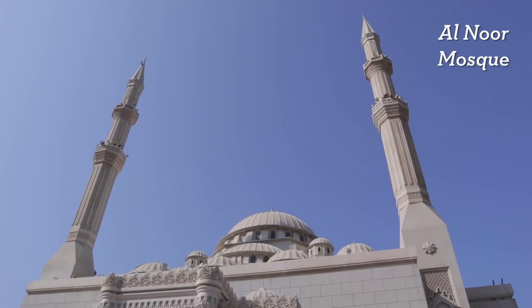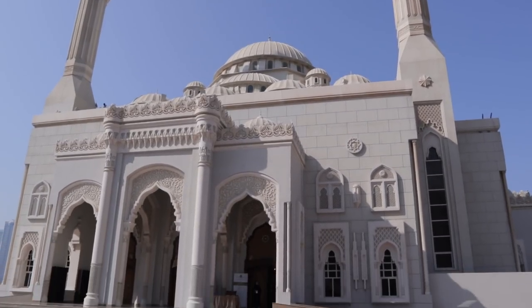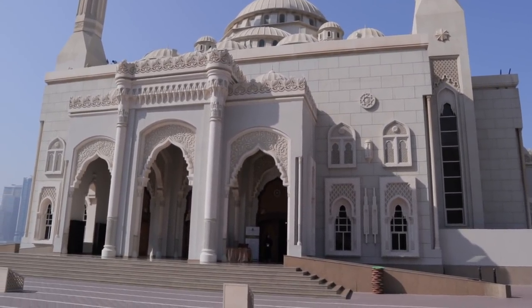We are on day two in Sharjah. I have another cooking demo this evening, but during the day the book fair people have organized tours around the city for us. We are first stopping at the Noor Mosque, which is apparently the most famous one in Sharjah — the city has over 600 mosques. I'm very excited to see it; apparently the architecture is going to be beautiful.